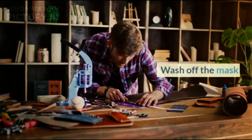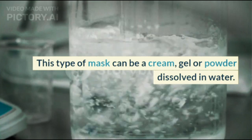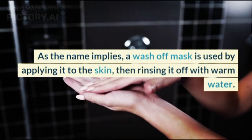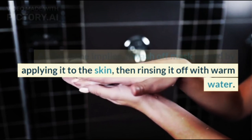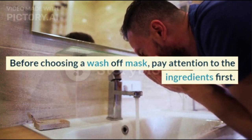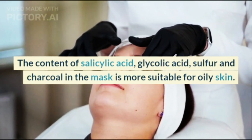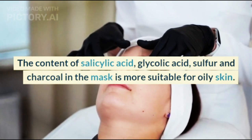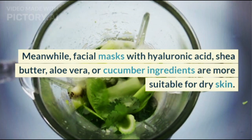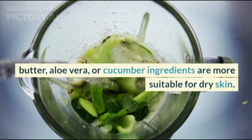A wash-off mask can be a cream, gel, or powder dissolved in water. As the name implies, it is applied to the skin and then rinsed off with warm water. Before choosing one, pay attention to the ingredients: salicylic acid, glycolic acid, sulfur, and charcoal are more suitable for oily skin, while hyaluronic acid, shea butter, aloe vera, or cucumber ingredients are more suitable for dry skin.